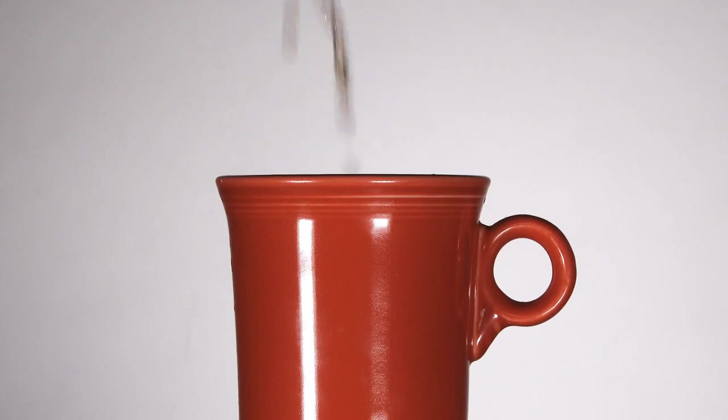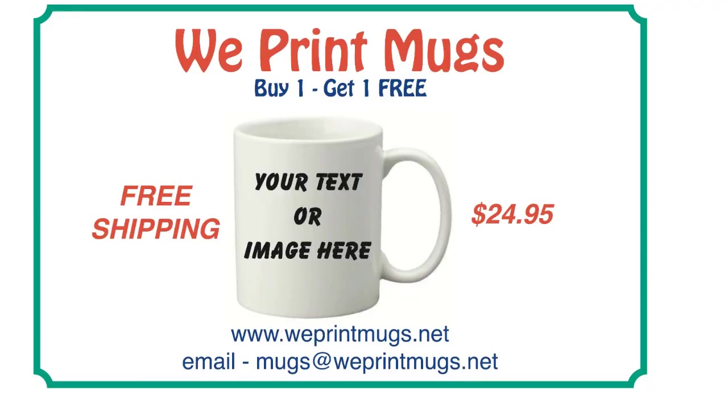Thanks for watching. Remember to subscribe to our email list to receive special offers, and please give us a thumbs up.